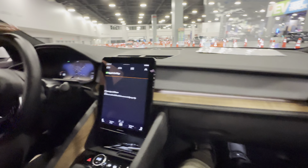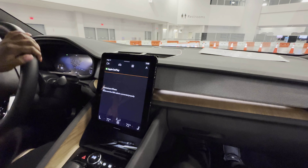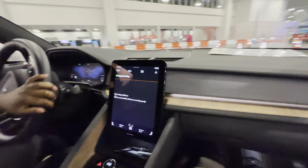It's kind of flat. Soft touch. The cornering is really nice. This is a sharp turn.